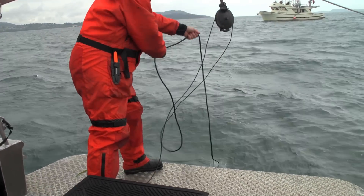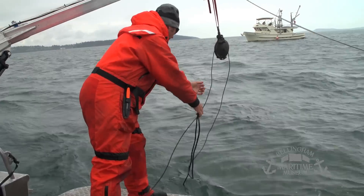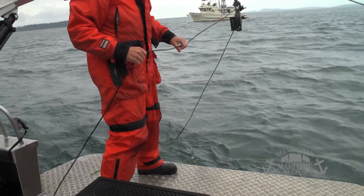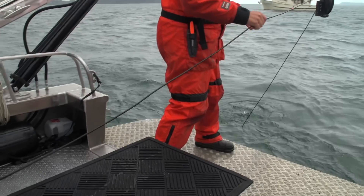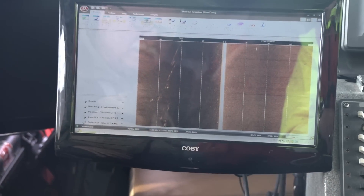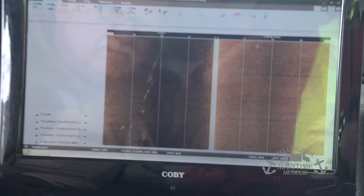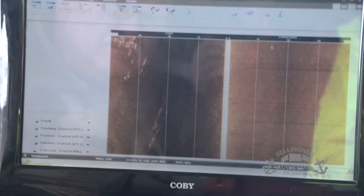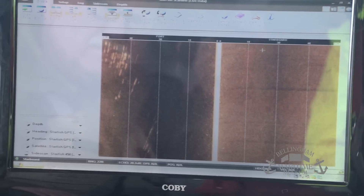We found about 24 different points of interest on the leading edge of the area we've kind of been thinking it's going to be. But if you get them in a line like that sometimes, it's not what you're looking for. You want to find an anomaly — a pinpoint that doesn't continue.